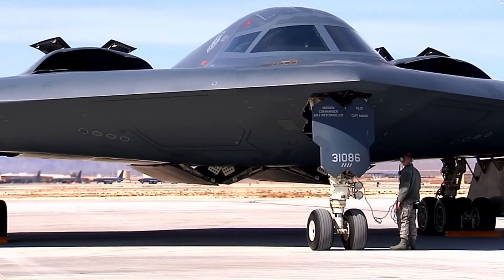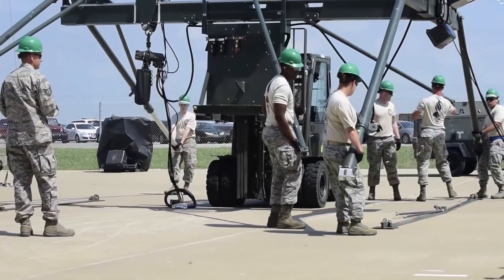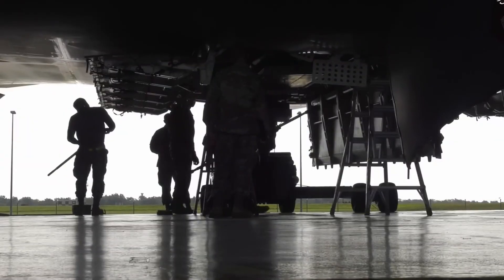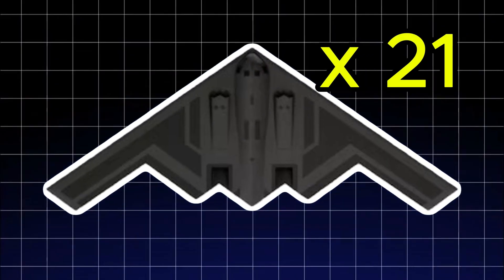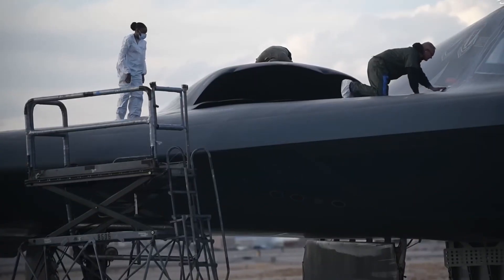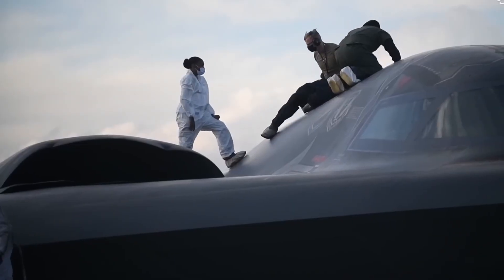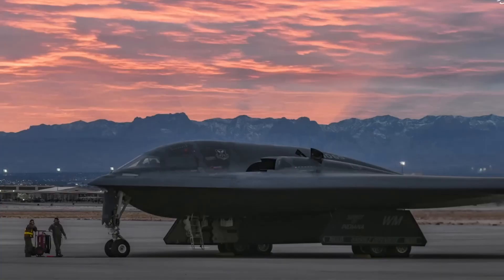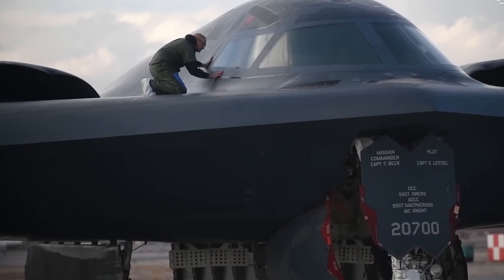But all this stealth and power come with a price. Each B-2 bomber costs about $2 billion to make. First, the technology is top secret and extremely advanced. Second, only 21 B-2s were ever made, which means the cost for each one stayed very high. Third, maintenance is a huge job — the special skin that absorbs radar has to be reapplied and repaired regularly to keep the plane fully stealthy. And on top of all that, the B-2 keeps getting upgraded.